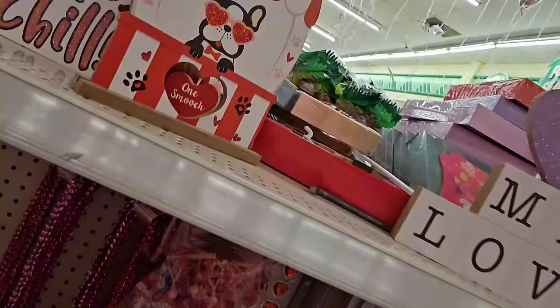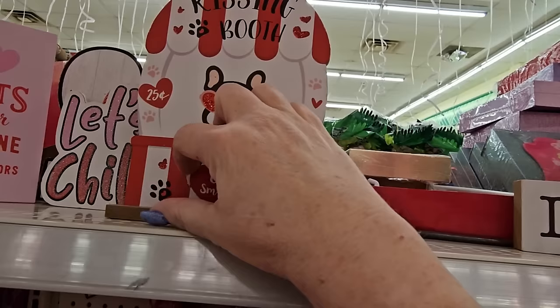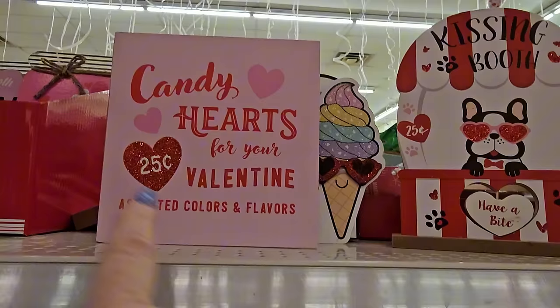I haven't seen this little decor — it says 'Kissing Booth' and has a puppy on it, a little cartoon one with heart-shaped sunglasses and red glitter. It says 'One Smooch in the Heart' and 'Have a Bite.' I have not seen that one. And there's Candy Hearts for your Valentine's in all pink and red letters with a glitter red heart.